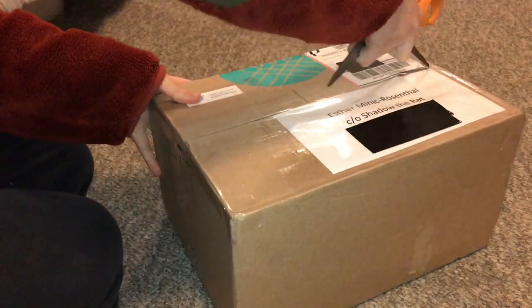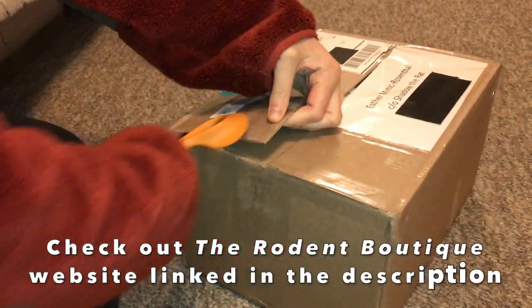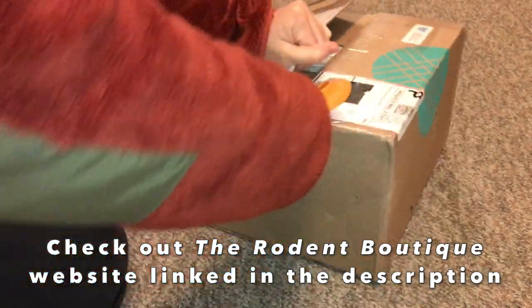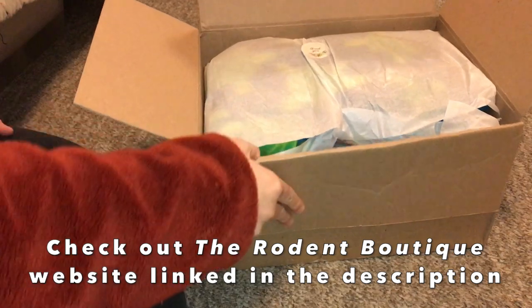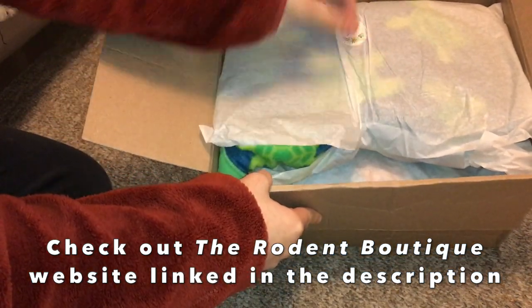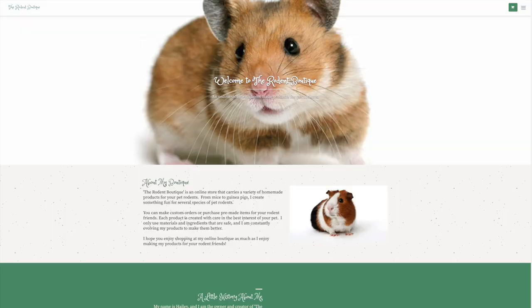Hey guys, it's Shadow the Rat and for today's video I will be reviewing a small rodent shop called the Rodent Boutique. This shop sells a bunch of different items geared towards rodents like rats, hamsters, gerbils, mice, and so forth. I'm going to be reviewing some of the items that you can find in their store.